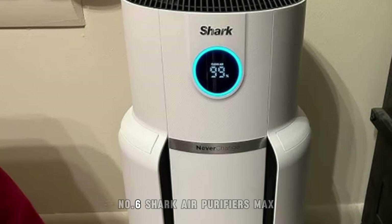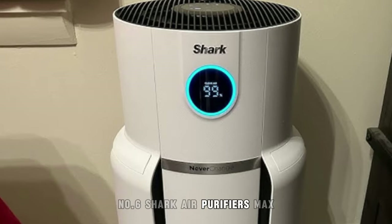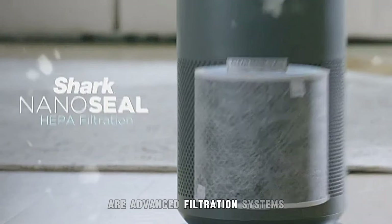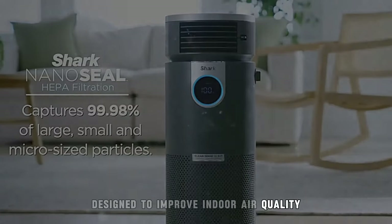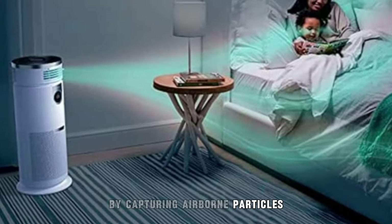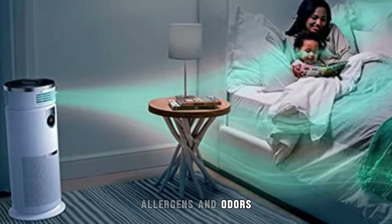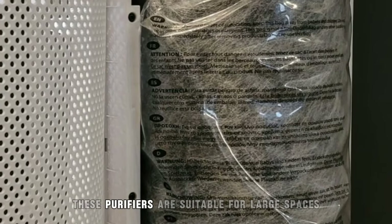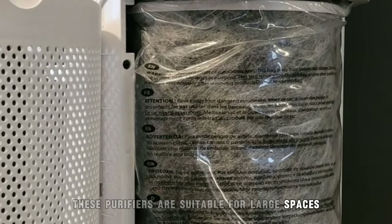6. Shark Air Purifiers Max. Shark Air Purifiers Max are advanced filtration systems designed to improve indoor air quality by capturing airborne particles, allergens, and odors. Featuring powerful filtration technology, these purifiers are suitable for large spaces.